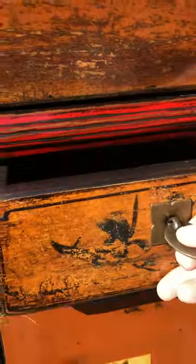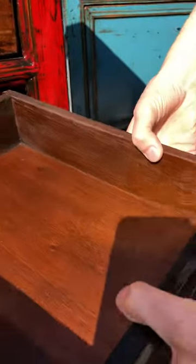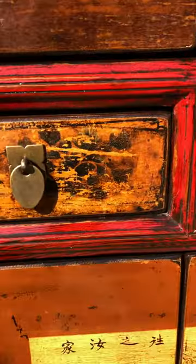The drawers each have pretty blue flowers on them and are handmade like the rest of the cabinet, with dovetail joints and excellent quality cabinetry.